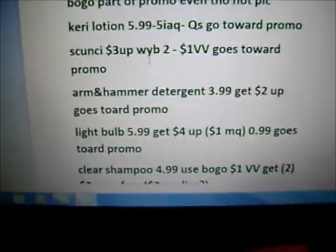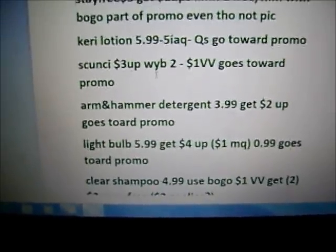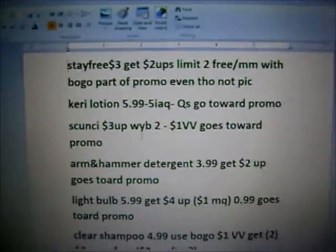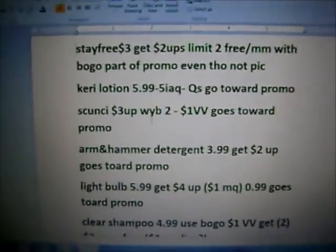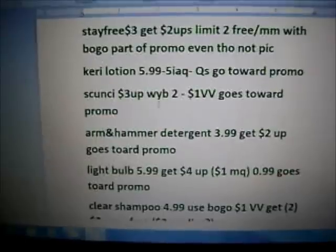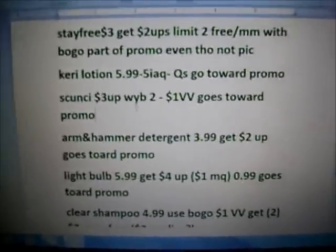Just because in the ad — as you can see with, I believe it's the Stay Free — it doesn't show that it's part of the promo, but it is. Even if it doesn't have a money sign by it that week, it just means they're not promoting it that week, but it is part of the deal still.